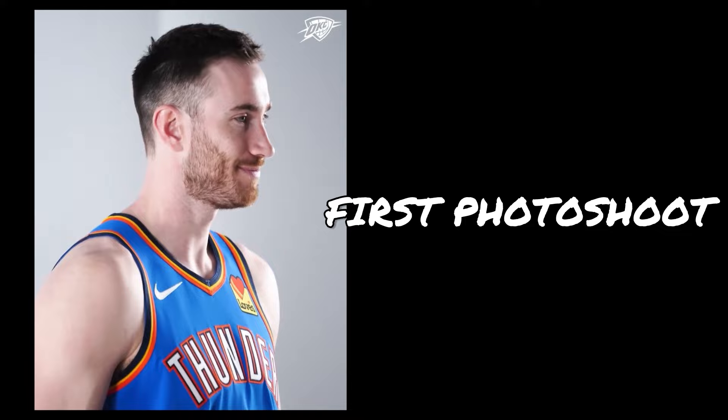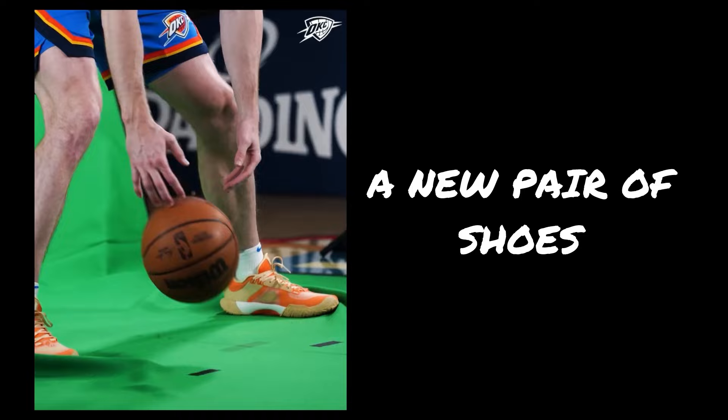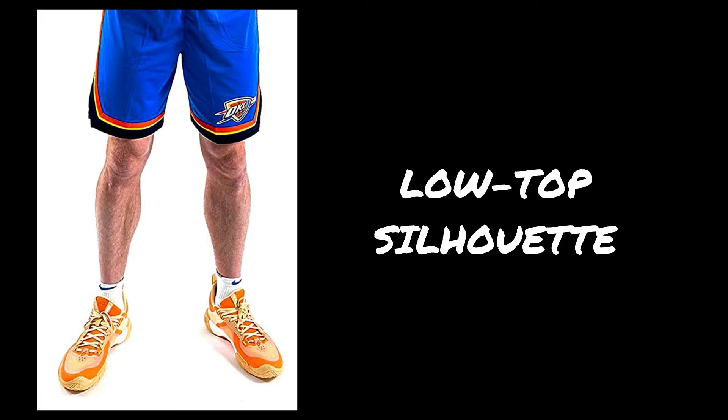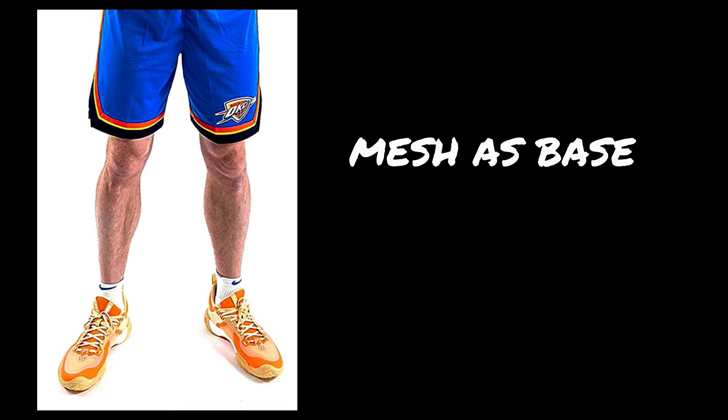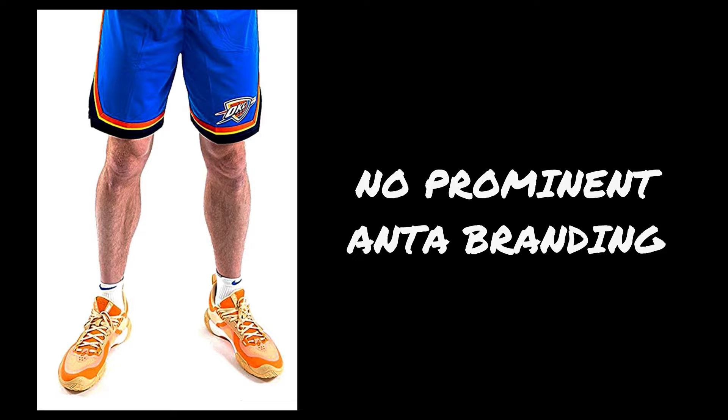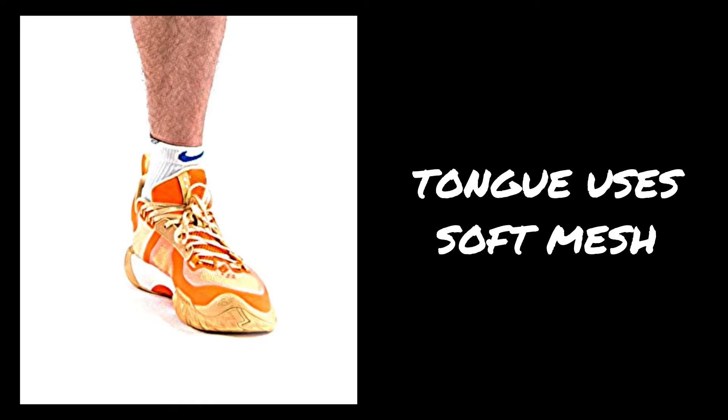During his first photo shoot as a Thunder, Gordon Hayward wore a new pair of shoes, possibly his fifth signature shoe with Anta, the GH5. This is suggested by the bottom lace tab at the top of the toe box featuring Hayward's logo, together with the fact that this is an unreleased Anta shoe. The shoe itself is a low-top silhouette, and this particular colorway is predominantly orange. The base material for the upper looks like mesh with darker orange TPU film overlays around the toe box and a vertical overlay at the sides. Unlike Hayward's previous shoes, the GH5 does not seem to have prominent Anta branding on the upper.